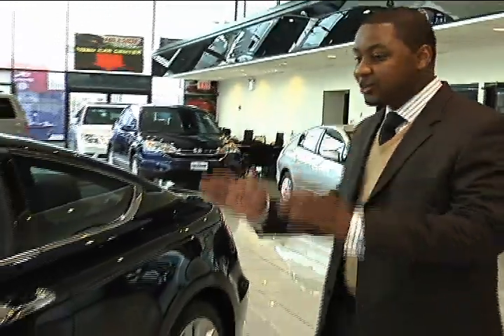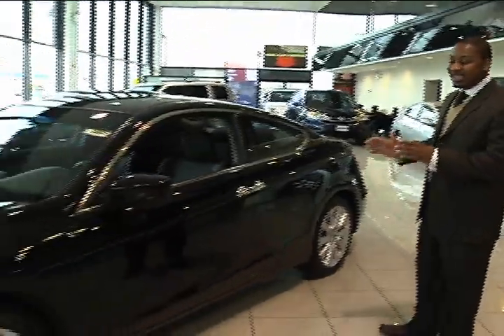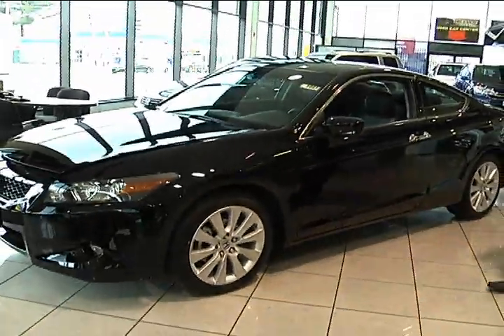Hi guys, this is Denison Adams with Hillside Honda. Today I'm going to be showing off a 2010 Honda Accord EX-L V6 Coupe, personally my favorite ride.